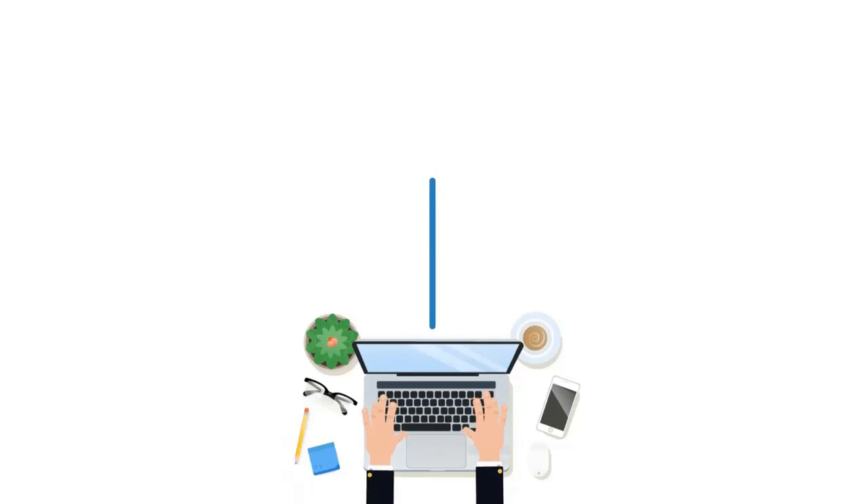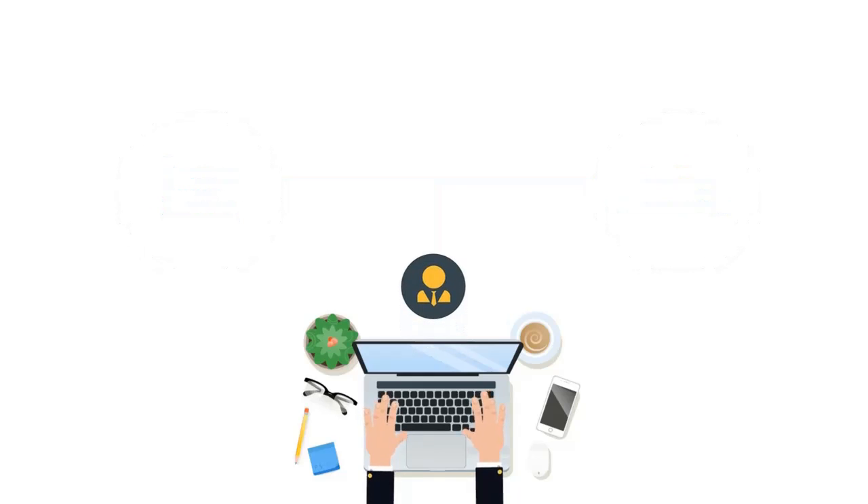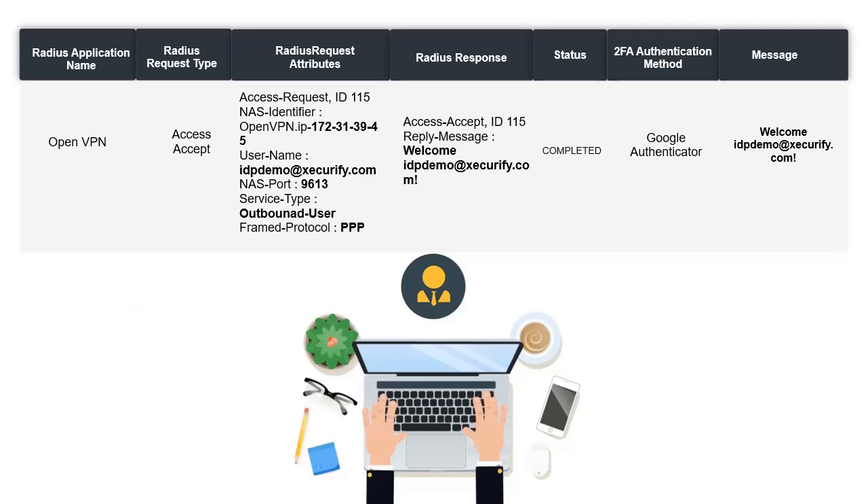Additional features like Radius accounting and Radius auditing are also included in the Mini Orange feature stack. This allows the administrator to keep track of the Barracuda usage of the users and all of their login events.